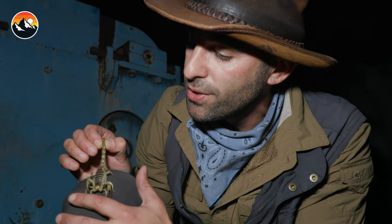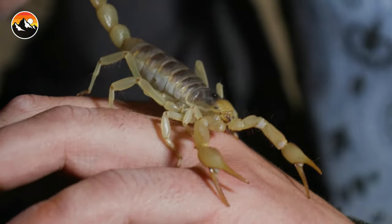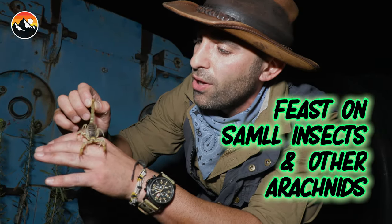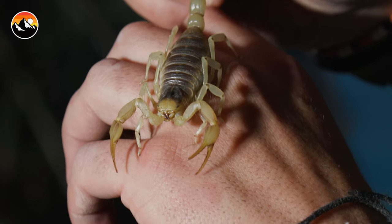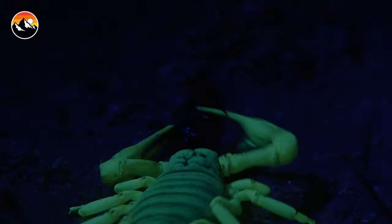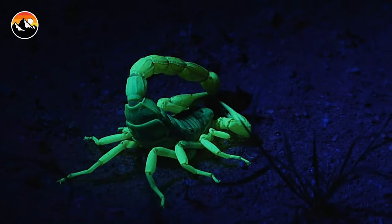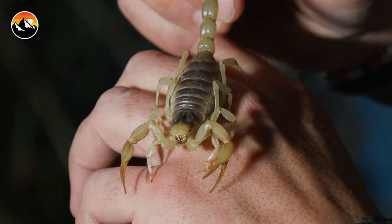These scorpions are feasting on a variety of small insects and other arachnids. They have these front pinchers, which they use to grab onto their prey, and then they will swing that stinger forward and inflict a sting, inject that venom, and that's how they neutralize their prey.